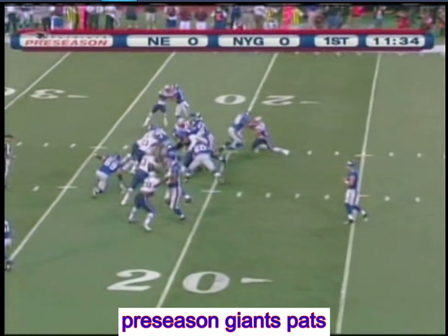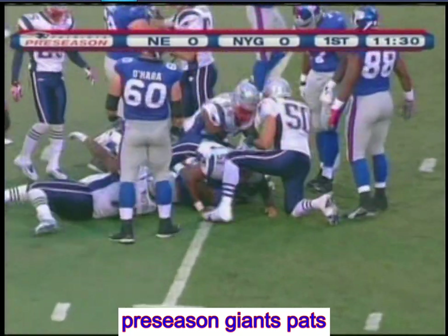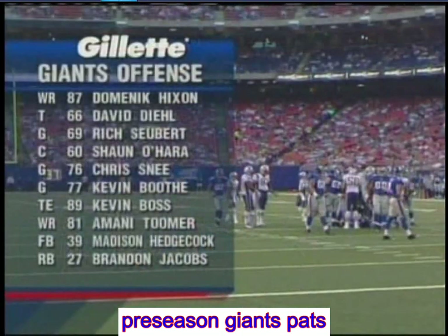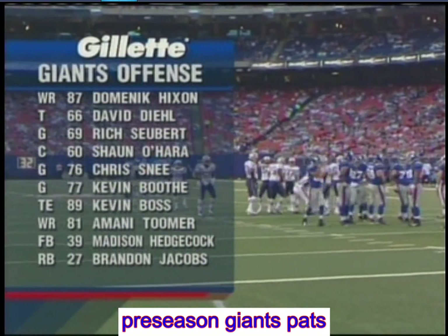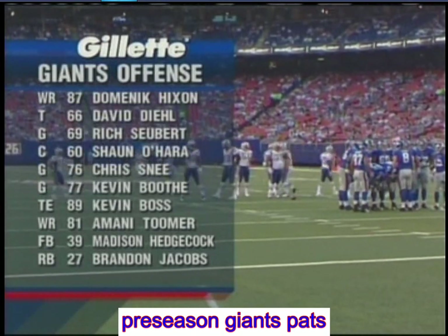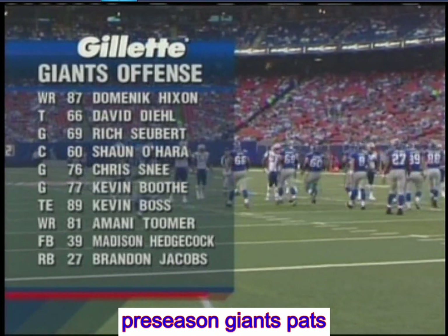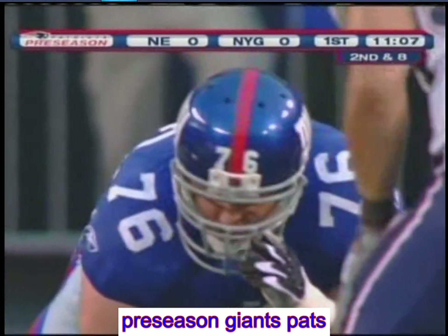Here come the Giants — Brandon Jacobs, the big back, gets the carry. Jacobs is quickly taken down by nose tackle Vince Wilfork. As we look at the Gillette Fusion Giant offense: Domenik Hixon has made some great plays. Offensive line a strength of that team — Chris Snee, another great lineman from Boston College, at guard, son-in-law of coach Tom Coughlin. There's no nepotism there though — Snee is a big-time player. Now in his fifth year.